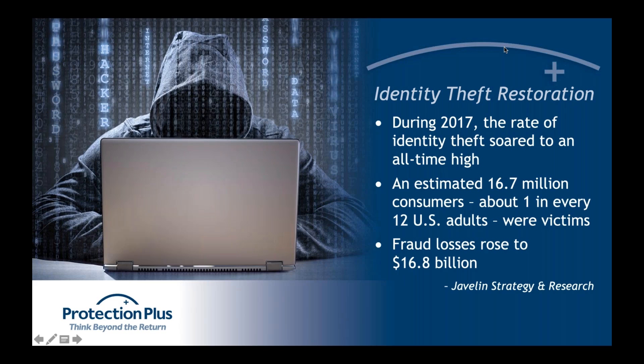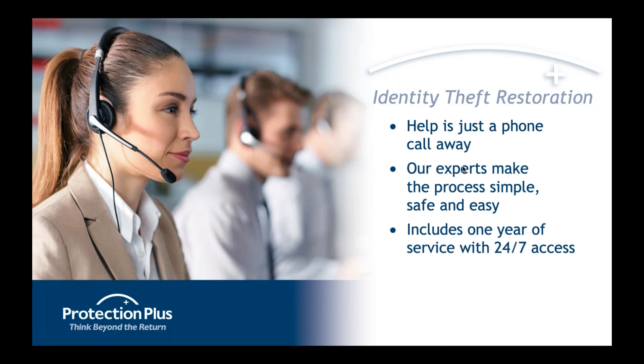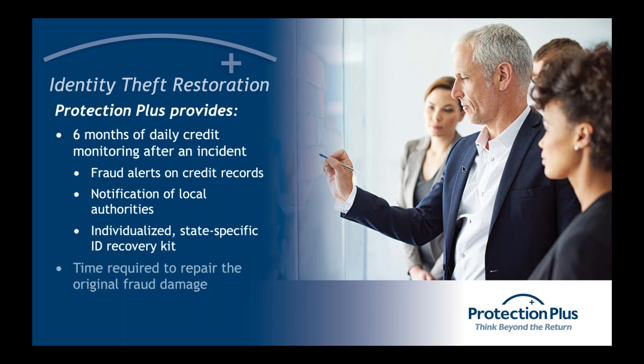We came out with this program called identity theft restoration, something you can offer clients at the time of tax preparation to help them through another issue in their life. When one of your clients has an identity theft issue — even if it's not tax related — they're able to call into us, or you can point them our way. They'll get in touch with one of our identity theft advocates here at Protection Plus.